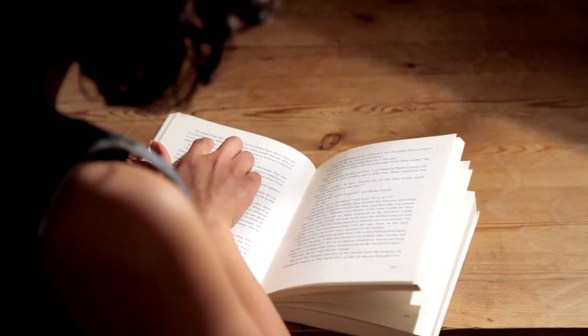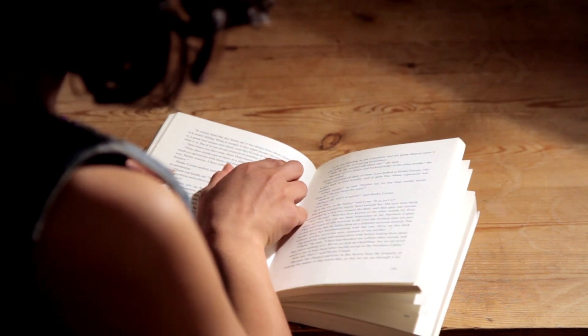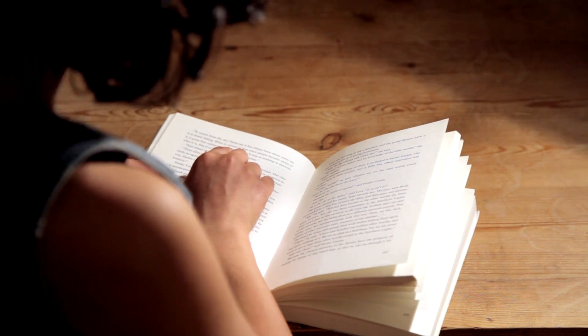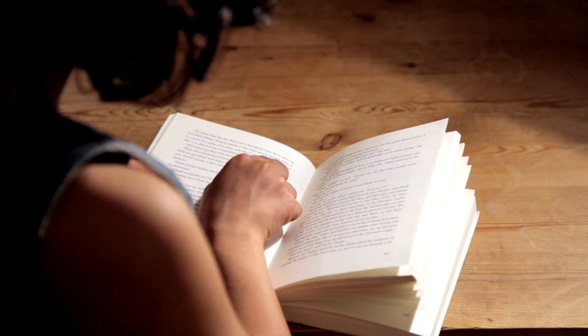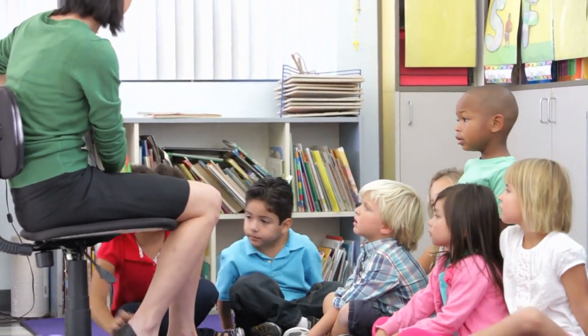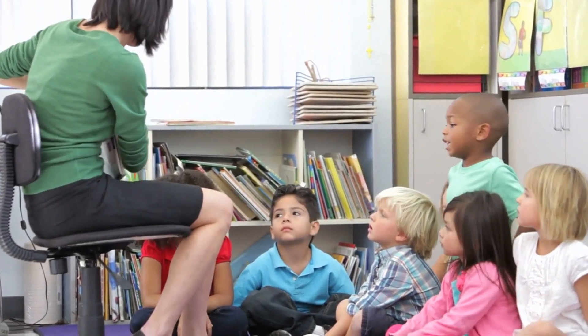Tip number three: incorporate reading into your daily routine. Set aside specific times each day for reading, like in the morning and before bedtime. This helps build a habit and shows your child that reading is a valued activity. Consistency is key — even just 15 minutes a day can make a big difference in developing your child's reading skills and love for books.